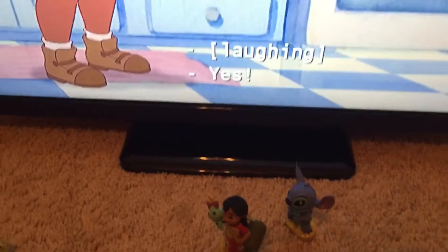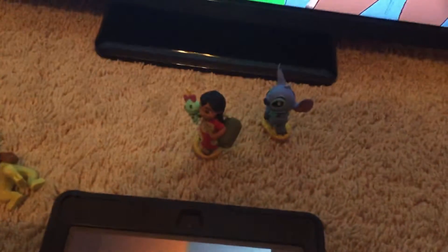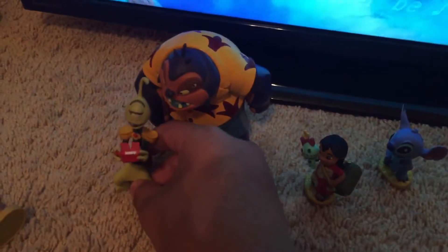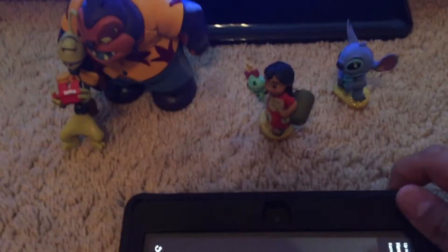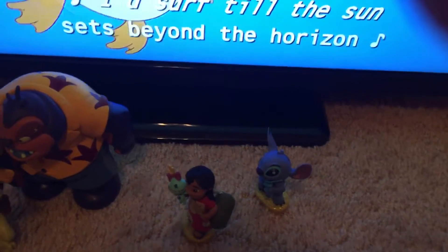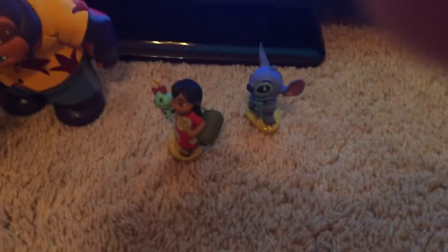So Lilo and Stitch is about a story about a girl who meets an alien created by Jamba. Stitch is number 626 of the aliens that Jamba has created. Bleakly's job and Jamba's job are to find and capture 626. After Stitch steals an aircraft and then crashes, Lilo goes to the pet store with Nani and she finds Stitch.